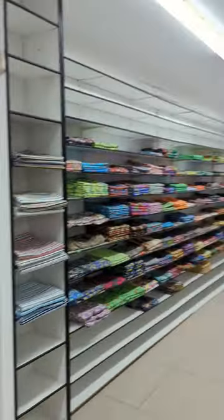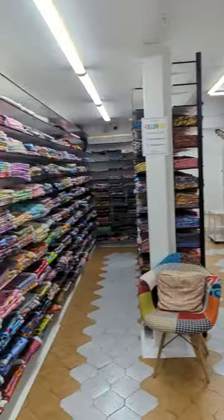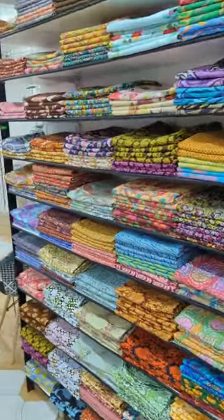The shop was such an Aladdin's cave — it just kept going and going. There were so many fabrics to choose from, it was completely overwhelming. The fabrics were all so luxurious, bold, bright, and interesting.